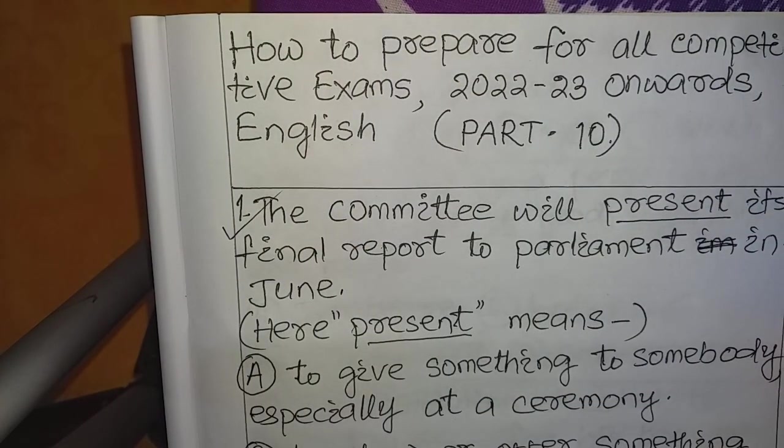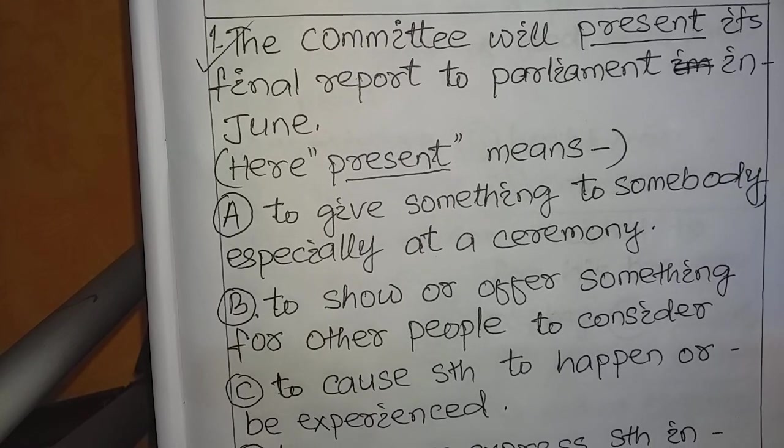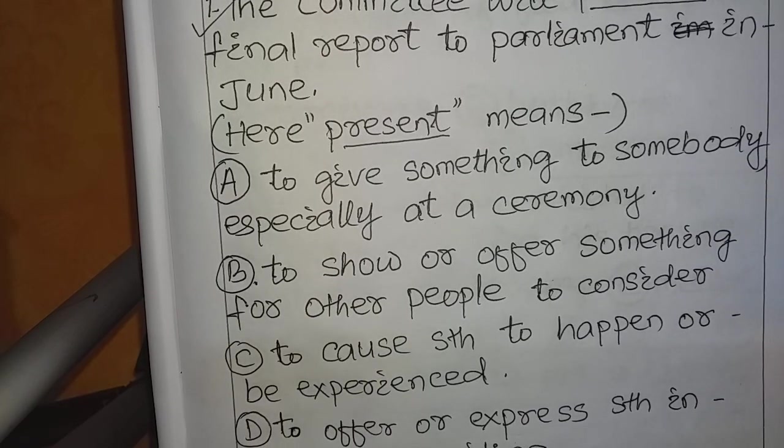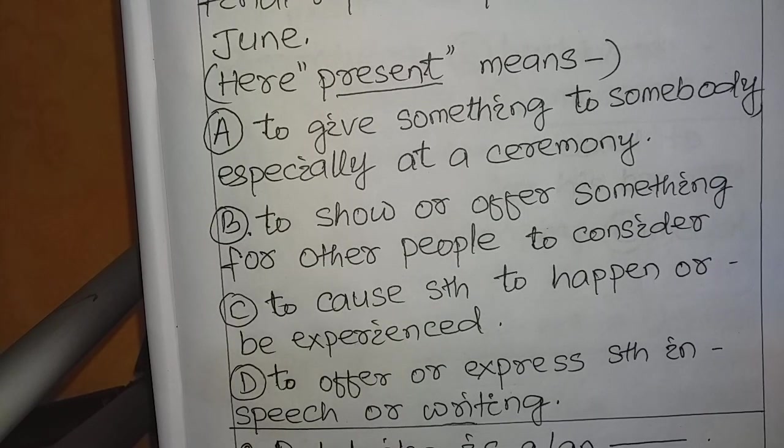Question number 1. Look at the paper very carefully; you can also read it. The sentence says: 'The committee will present its final report to Parliament in June.' The underlined word is 'present' (P-R-E-S-E-N-T). The options are: A. To give something to somebody, especially at a ceremony. B. To show or offer something for other people to consider. C. To cause something to happen or be experienced. D. To offer or express something in speech or writing. This belongs to the dictionary skills and vocabulary exercise chapter.